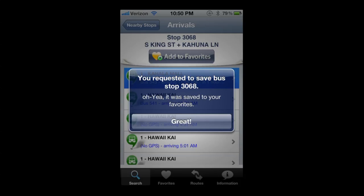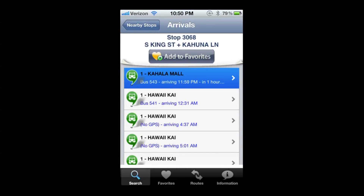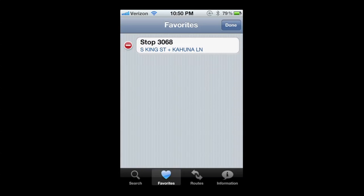It saves the bus stop and gives you the number, and it'll save to your favorites — pretty great. When you go to your favorites, you'll have your bus stops listed there. You can also go into edit mode and delete a stop if you no longer need it.